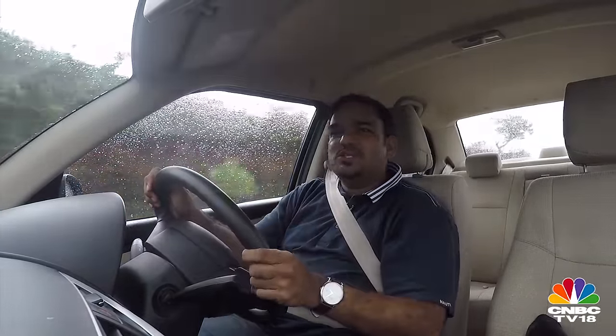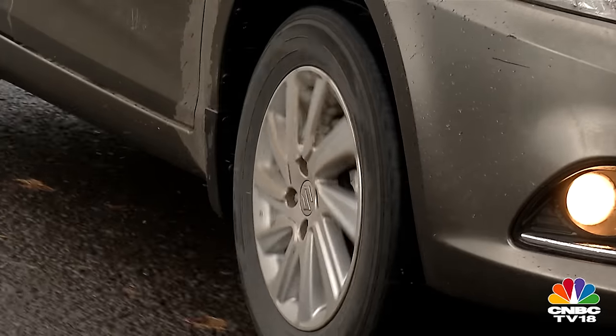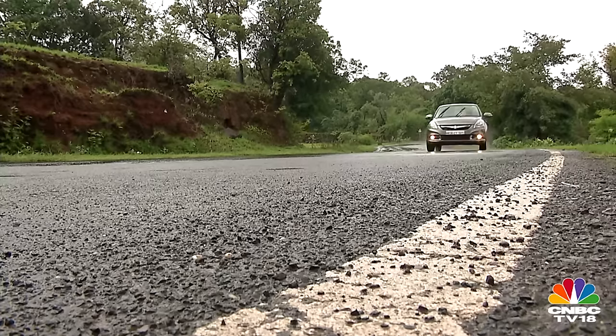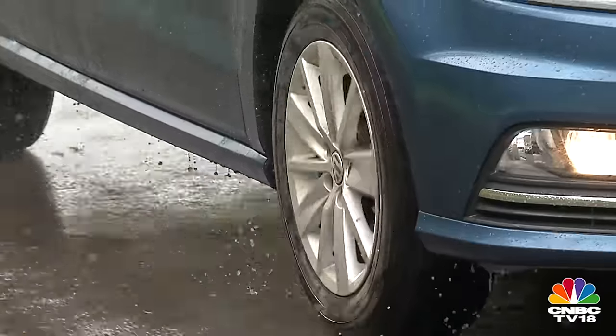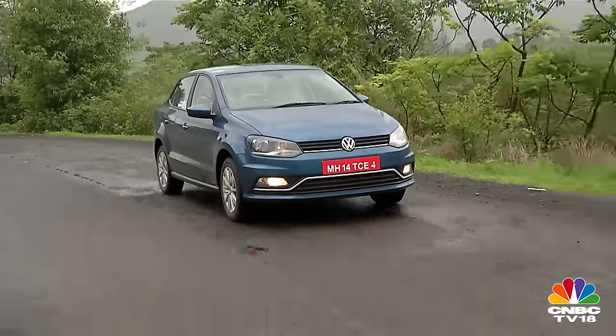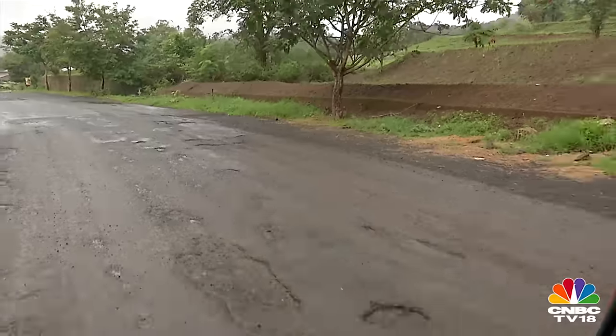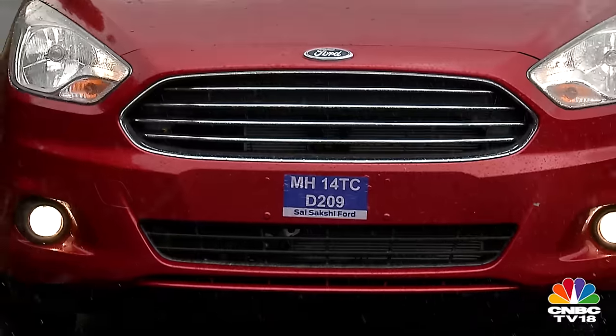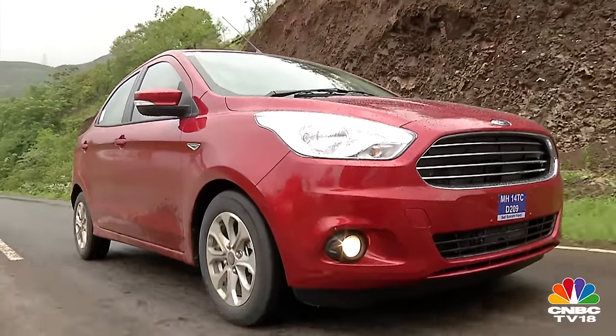The suspension however is noisy across the range. The noise insulation on all three cars is on par with each other. All of them also have a decent ground clearance of over 160mm, which is quite adequate for what these cars are set out to do. But if you need to tackle really bad roads, the Aspire's class-leading ground clearance of 174mm could suit you best.